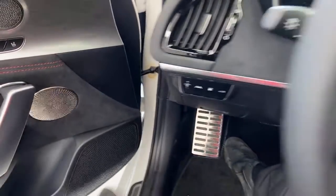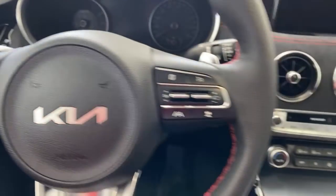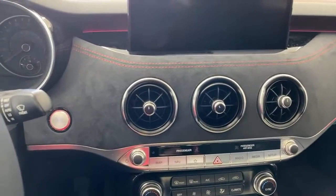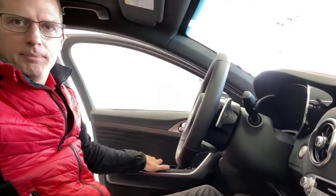This is the Suede GT Elite package. As soon as I shut the door, the steering wheel came down to greet me. When I open the door — watch the steering wheel — see how it rose up a little bit? We'll shut the door again and the steering wheel comes down. It's a cool little greeting thing. I don't believe the previous generation did that.